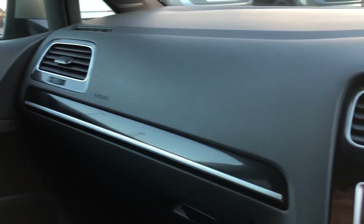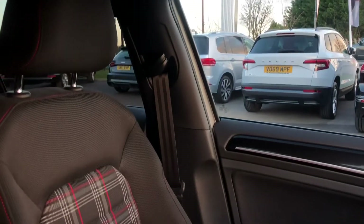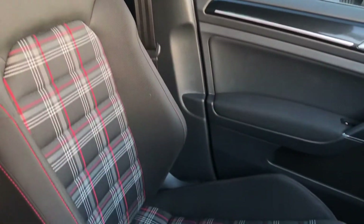You've got the lovely glossy insert on the dash and on the door. I'll just give you a close-up of the Jakara cloth — it's traditional, so if you've had a GTI before you'll definitely recognise this.